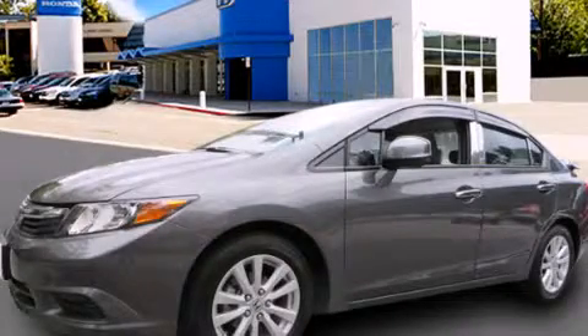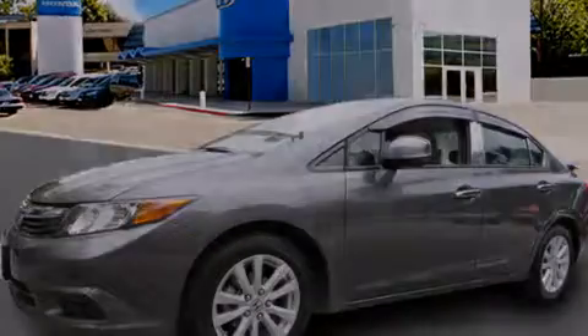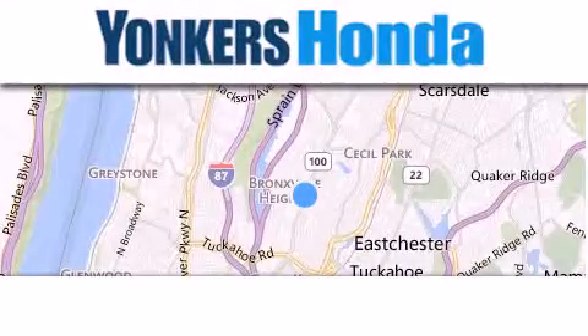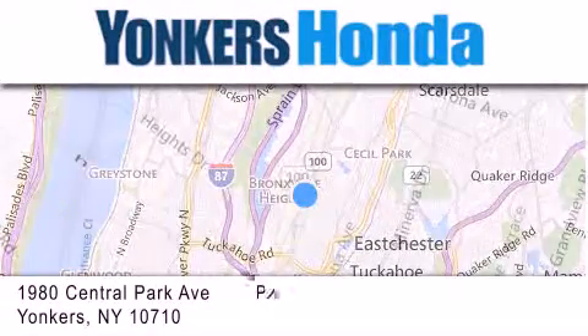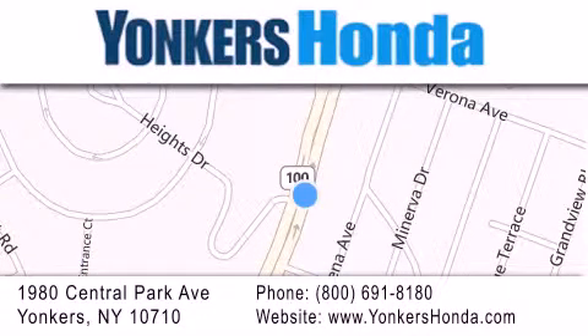Please call today to reserve this vehicle for a test drive. Thank you for considering Yonkers Honda for your next vehicle purchase. If you have any questions, please visit our website, give us a call, or stop by our dealership, conveniently located at 1980 Central Park Avenue in Yonkers.